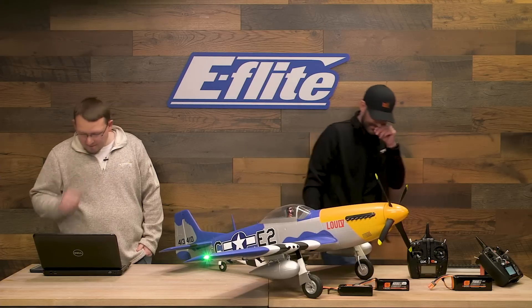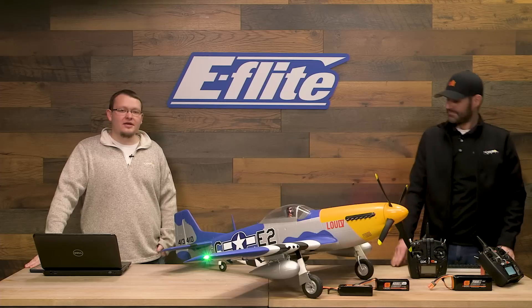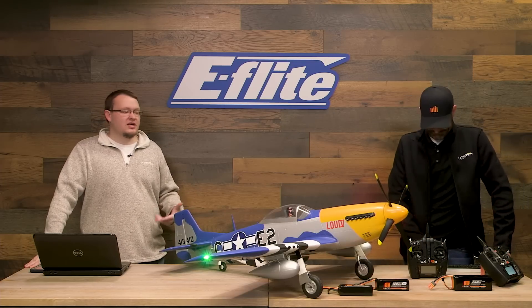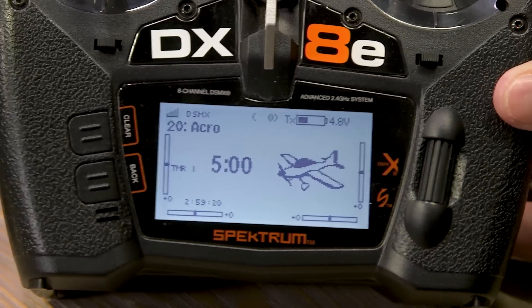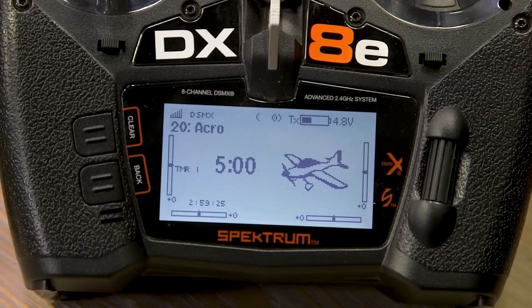The tray aids CG management when you're using different batteries. CG is still important — we definitely recommend checking it — but the battery tray helps. It's a single-position tray and the battery just goes right on. Once you've established where you put it for a given battery size, it always goes in the same spot.